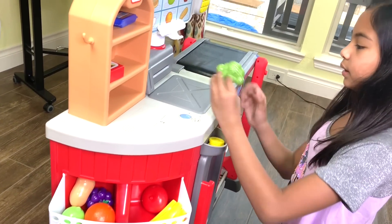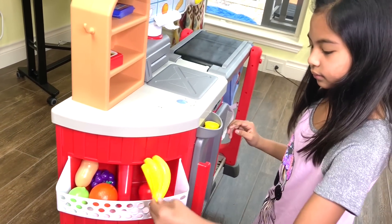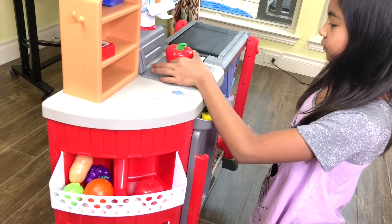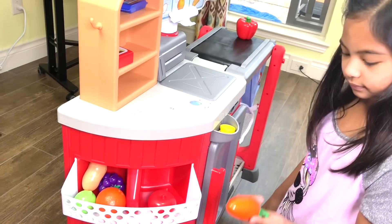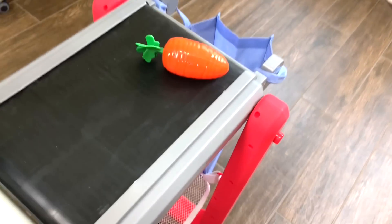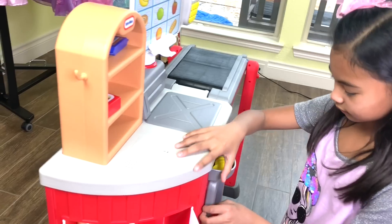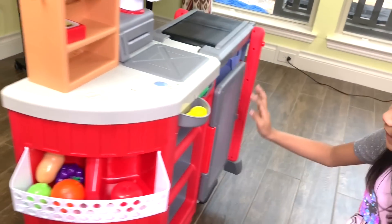Broccoli. Banana. Red pepper. All this stuff, and it will go all into the bag. The refrigerator also lights up here.